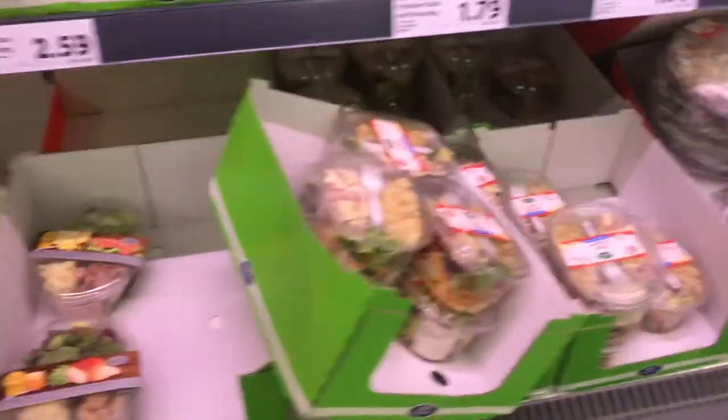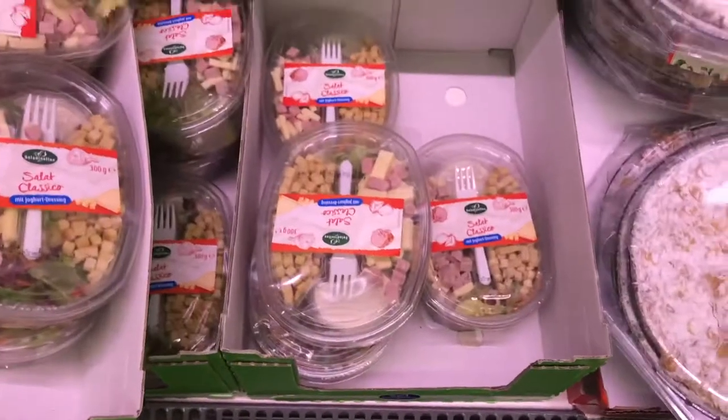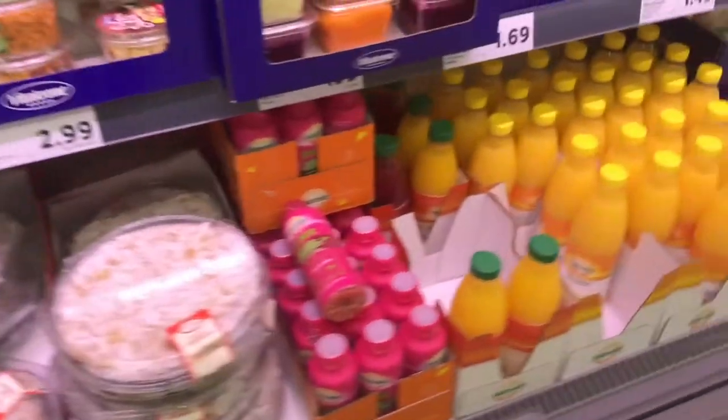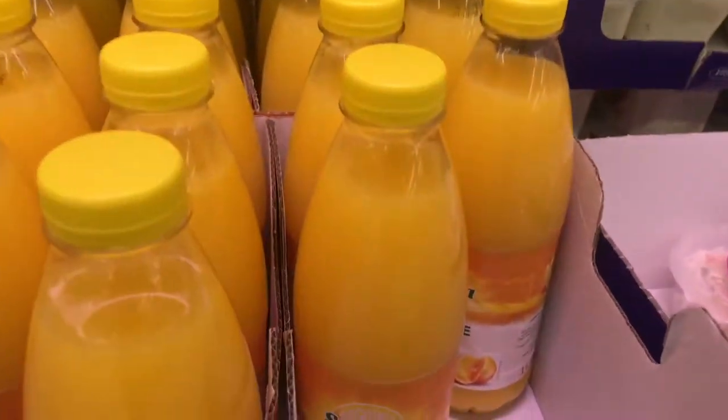Now let's explore the other part of the supermarket. Here we have some salads and a prepacked meal which is 1.79 euros, and we have orange juice which is 1.49 euros.